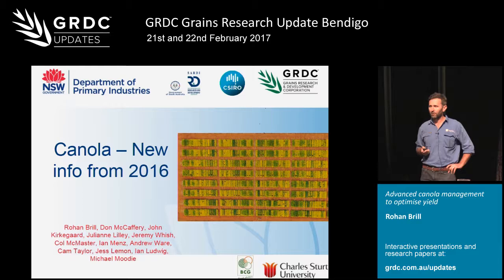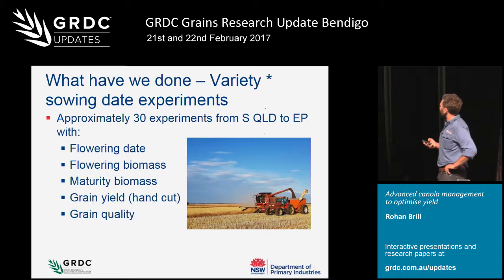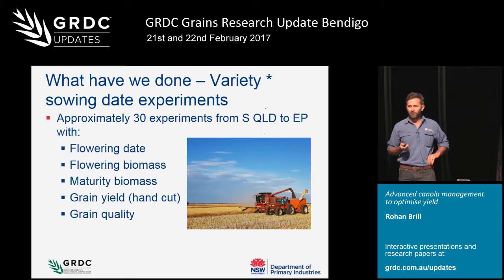Sowing date work has been a really big focus, determining varietal phenology and the responses to sowing date. We've now got 30 experiments from southern Queensland across to the Eyre Peninsula with flowering date, flowering biomass, maturity biomass, grain yield with a hand cut, and grain quality. It's a fairly big data set that takes a fair bit of pulling together.